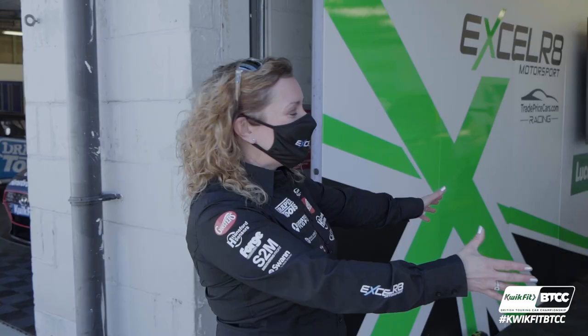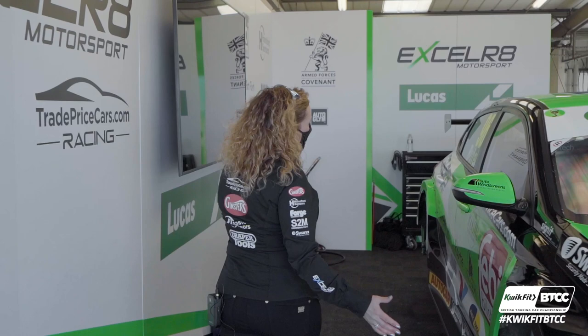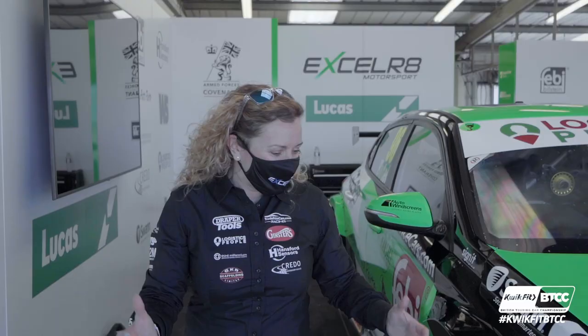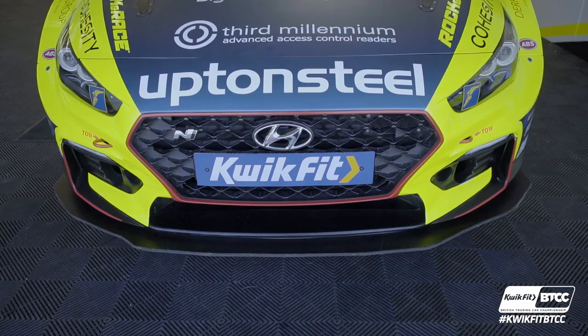And look at this — Jack Futel's car. How bright is this? Day-glow green. Now this part of the car is road car, but the front and the rear are parts from the race series, so it's not a road car totally at all. And then we look at Rick Parfitt's car — day-glow yellow. You are not going to miss these boys on track. They're going to look incredible.